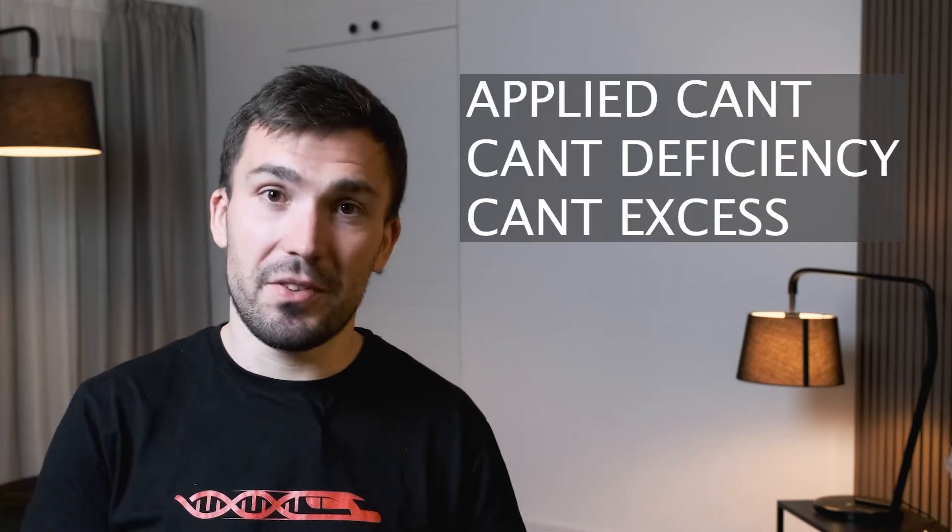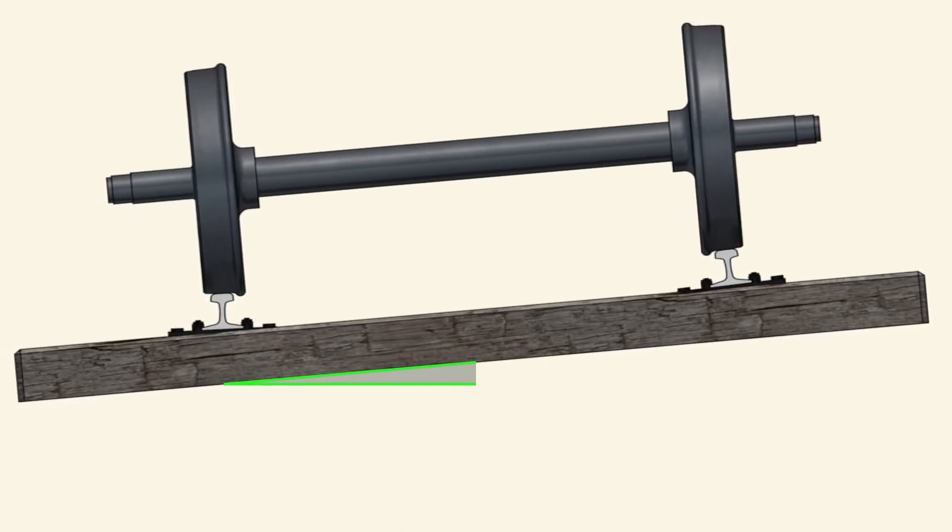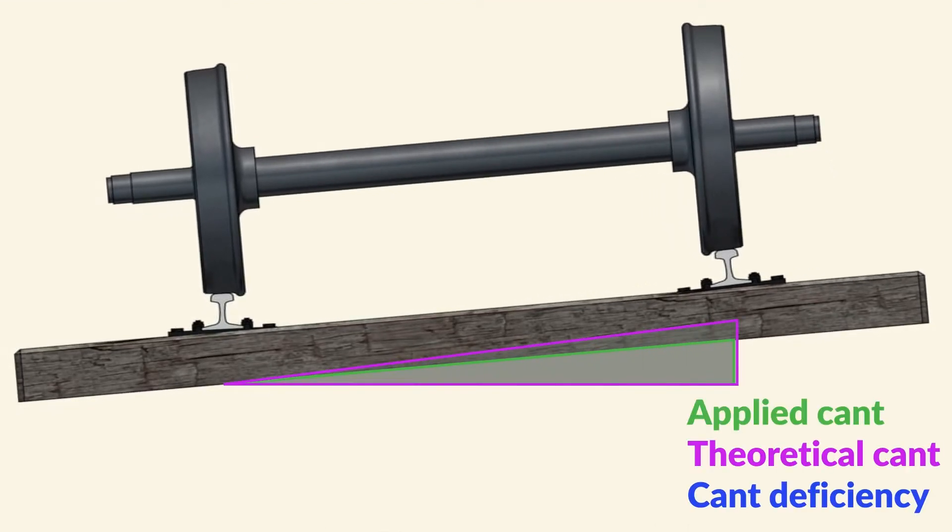This would all be great, but in reality it is not quite like that. This is because we have different trains running at different speeds, so we have to introduce some new terms such as applied Kant, Kant deficiency, Kant equilibrium, and Kant excess. They are all connected to each other but they all derive from theoretical Kant, which is calculated by a specific formula.